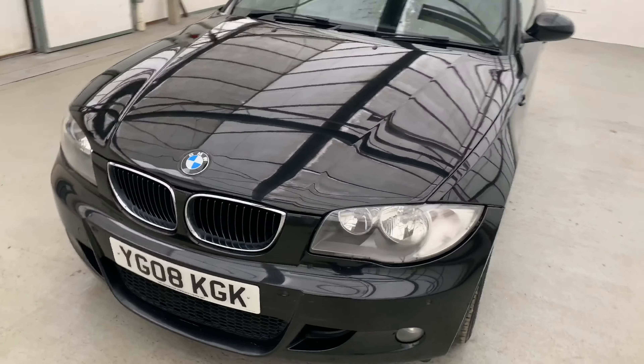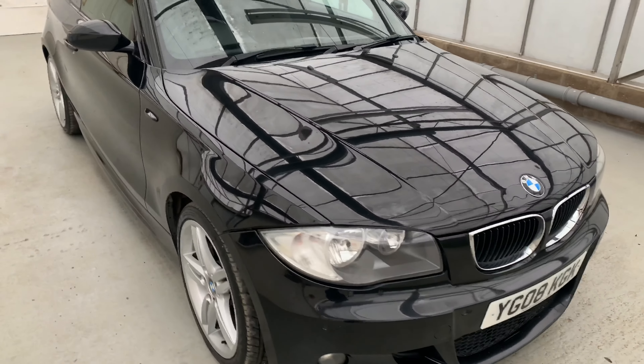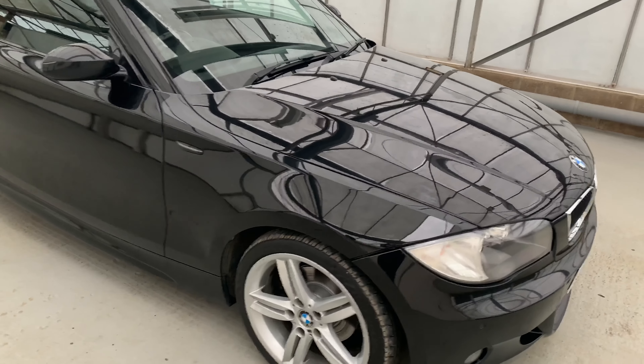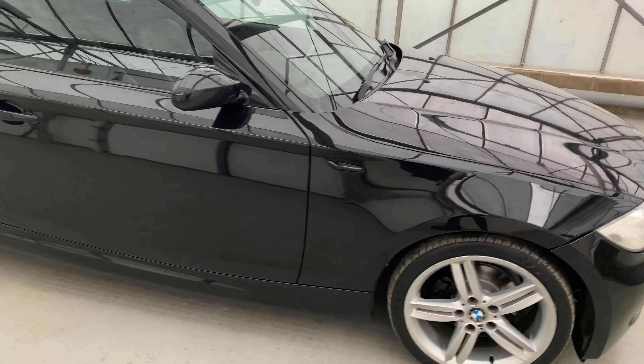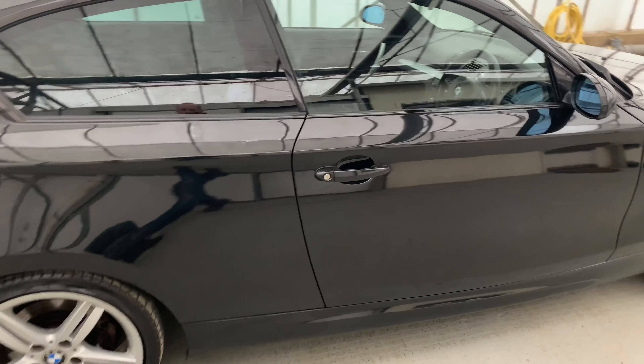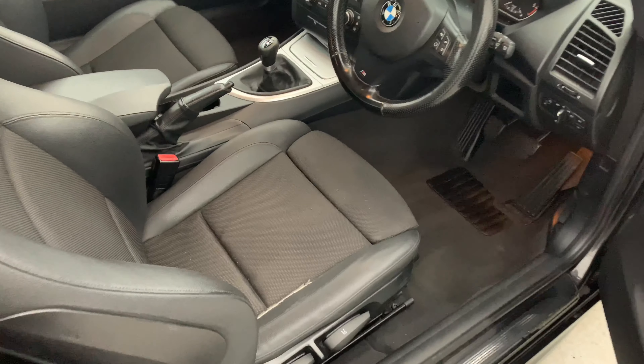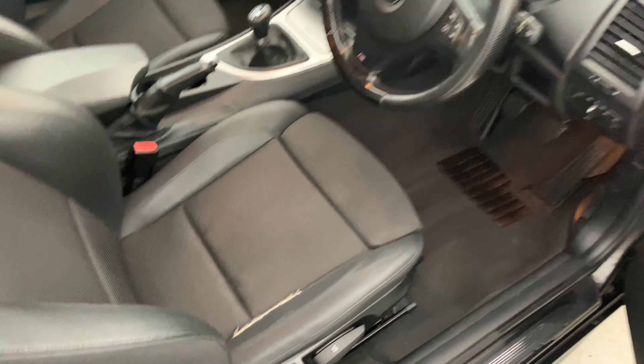Hello, my name is Mike from The Automotive Approach. Today we're going to be taking you on a video tour of our BMW 1 Series. This is a 2008 BMW 118D M Sport. It's covered just over 102,000 miles, and the great thing is back in October of 2020 the timing chain was replaced. I've got an invoice inside for just under £900 worth of work.